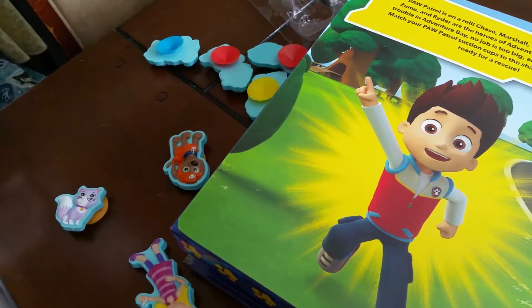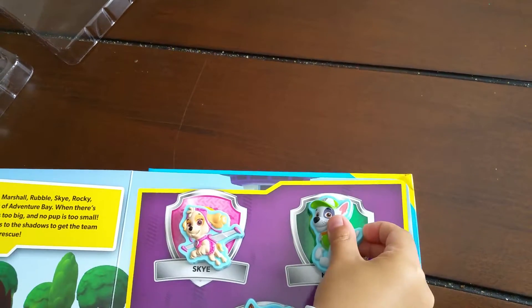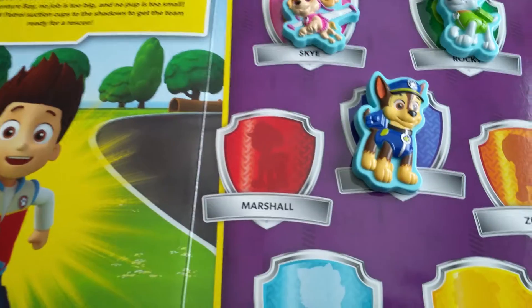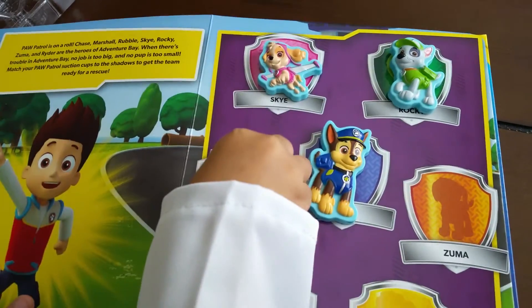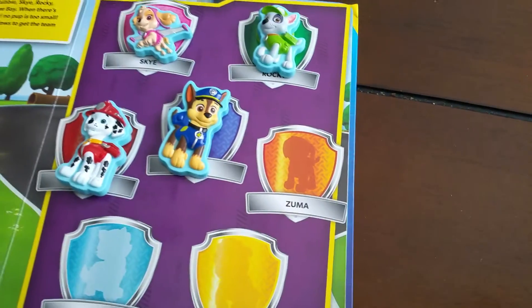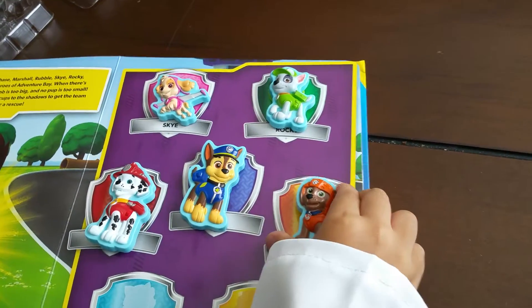Thank you. Now where is Skye? Here — Skye is there, that is Skye. Now next is Rocky — can you find Rocky? Yeah, there! Now next is Marshall — will you find Marshall? That is Marshall, let's put Marshall there. Now next is Zuma — which one is Zuma? That is Zuma! You got it right.